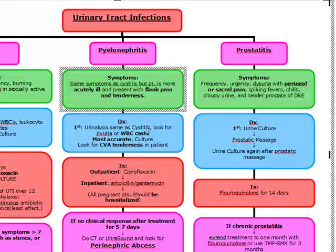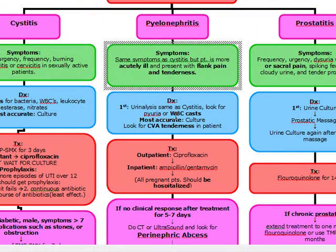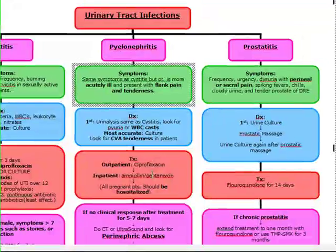First thing we're going to do for pyelonephritis is urinalysis, same as cystitis, except this time we're going to look for pyuria or white blood cell casts. White blood cell casts are pathognomonic for pyelonephritis. For inpatient therapy — given for more severe disease — we're going to treat the patient with IV ampicillin or gentamicin and consider hospitalization. For outpatient, we're going to treat them with oral ciprofloxacin.